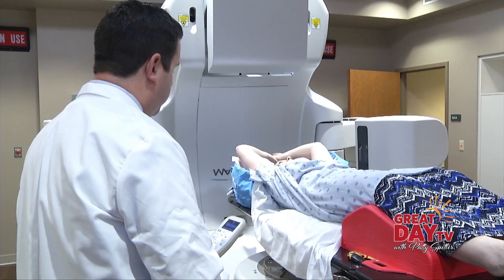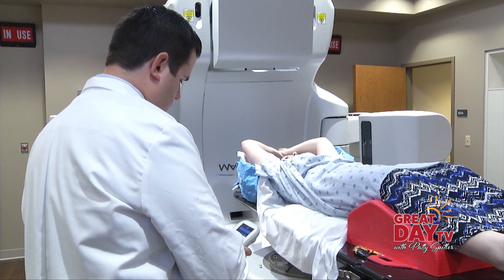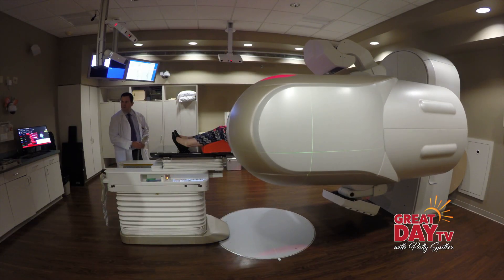To pinpoint where the cancer is — that's the really neat thing about the TrueBeam. We have sub-millimeter accuracy with this device, so we can very closely focus the radiation onto the tumor while sparing the normal healthy tissues that surround it. TrueBeam is faster, so the patient spends less time in the treatment room. It can reduce the number of treatments by days, even weeks, and Hendricks Regional Health is one of the few local hospitals using the device.